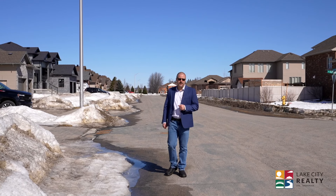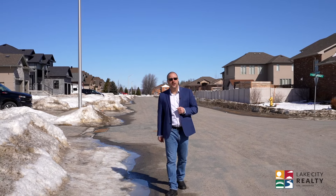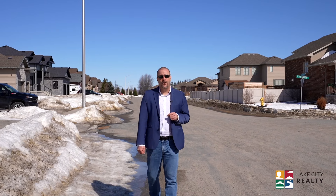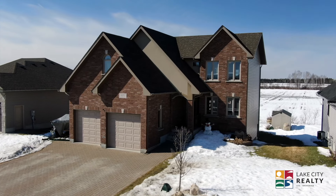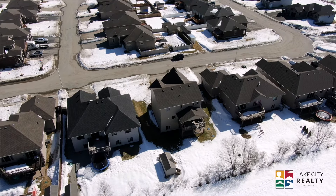Hey everybody, it's Chad with the team over at Lake City Realty. We're out here in the valley and spring is in the air. And with spring comes some of my favourite things — we've got March Madness, Stanley Cup playoffs are right around the corner. Sorry Leafs fans, that means a first round exit for you. But we're not here to talk about the weather and we're certainly not here to talk about sports. We're in the valley to talk about my brand new listing. Welcome to 1070 Veilcrest. Let's head on inside and take a look.